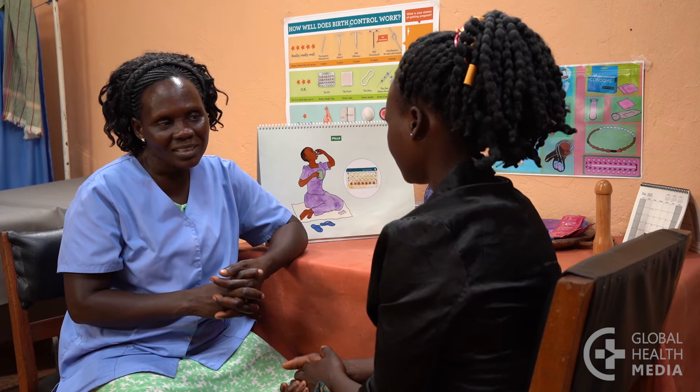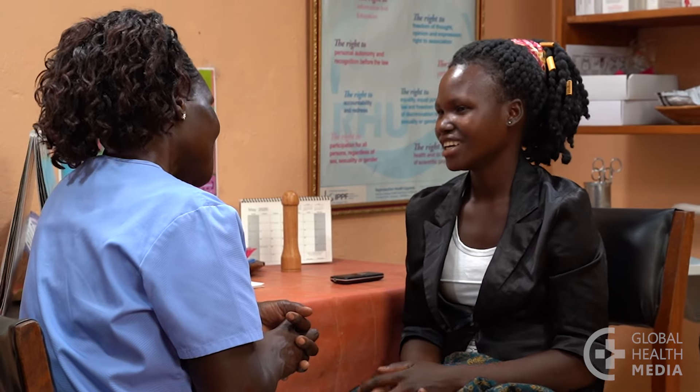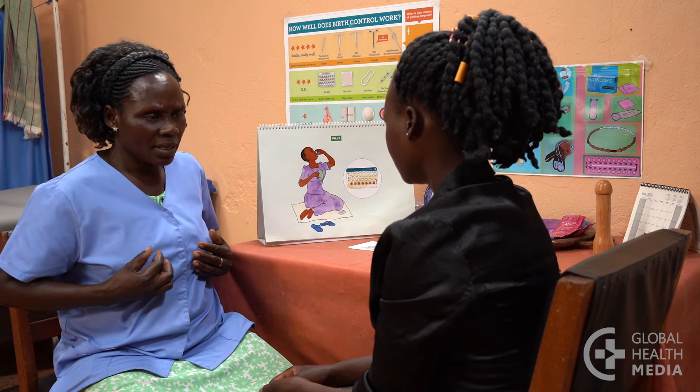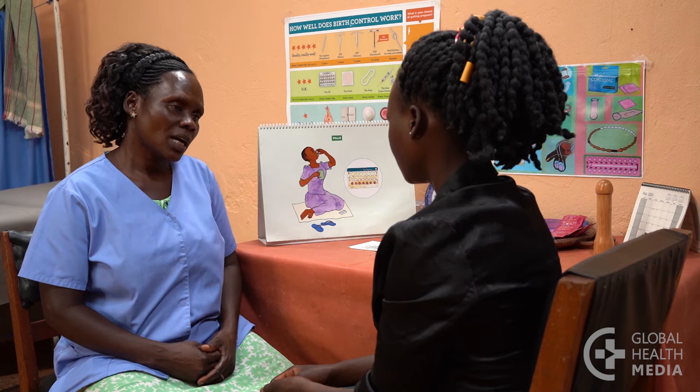It's common for women on hormonal methods to eventually have no bleeding at all. This is normal, expected, and safe — blood is not building up in her body. Many women are happy to be free of periodic bleeding, and it may prevent anemia. If she is using a hormonal method correctly and consistently, absence of bleeding does not mean she is pregnant. However, if she notices symptoms of pregnancy such as breast tenderness, nausea, or fatigue, she should check for pregnancy.